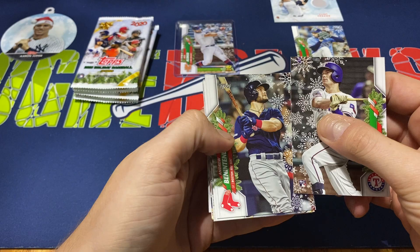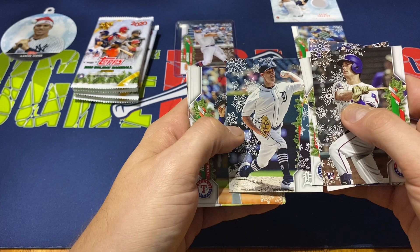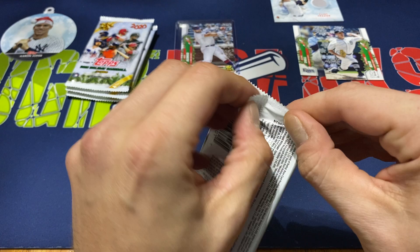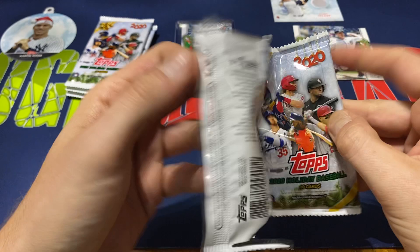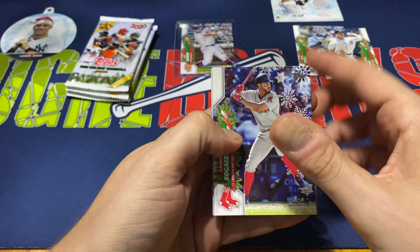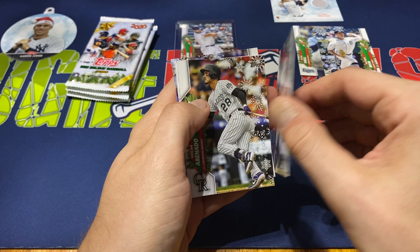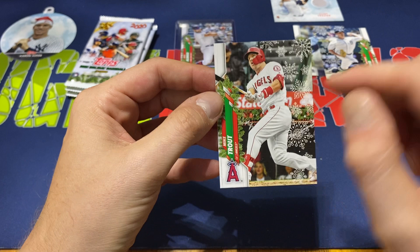Pack seven: Nick Solak, Andrew Benatendi, Kyle Lewis, Justin Verlander, Matthew Boyd — Boyd is a foil — Corey Kluber, Justin Turner, Jose Altuve, Carlos Carrera, and Freddie Freeman. Pack eight: Xavier Bogarts, Gary Sanchez, Marcelo Azuna, Fernando Tatis, Trey Mancini, and another short print. Looks like we have another Mike Trout short print.